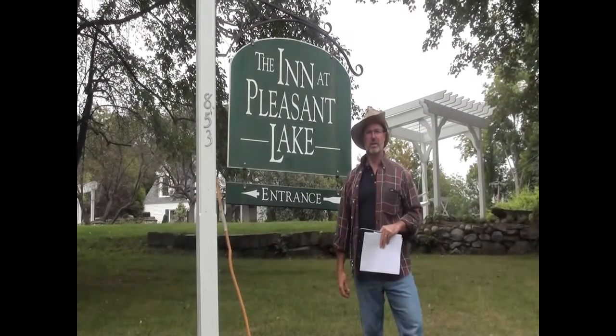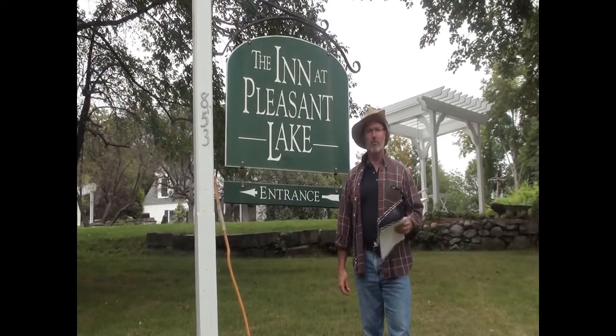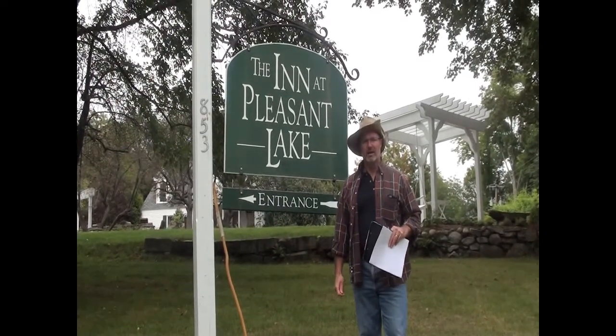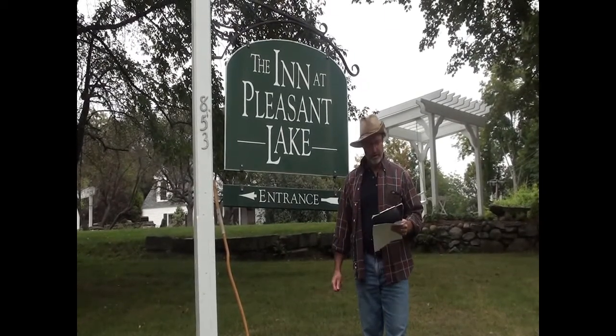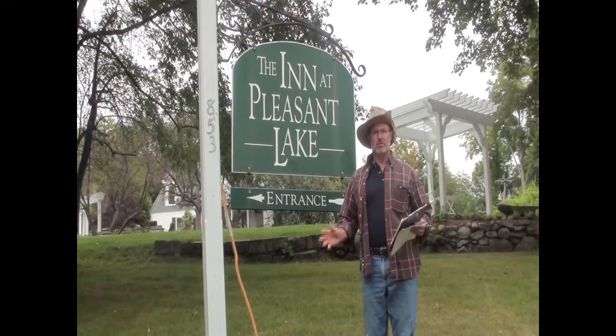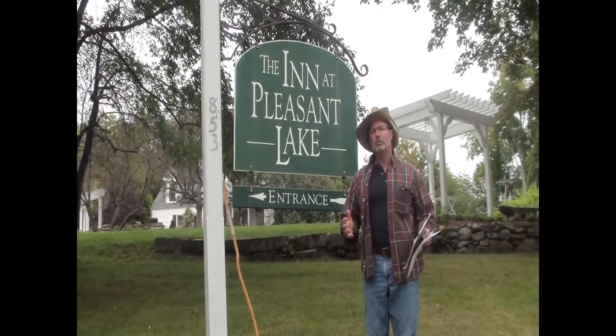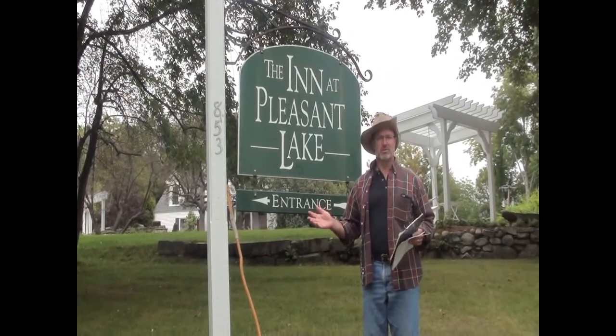Welcome guys. This is Scott from the Inn at Pleasant Lake and we have an exciting fall promotion for you this year that I'd like to tell you about. This event features spectacular foliage, historic covered bridges, a colorful storyline that will spark the imagination, and a very adventurous road trip.